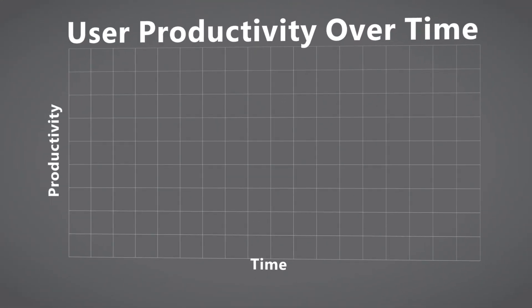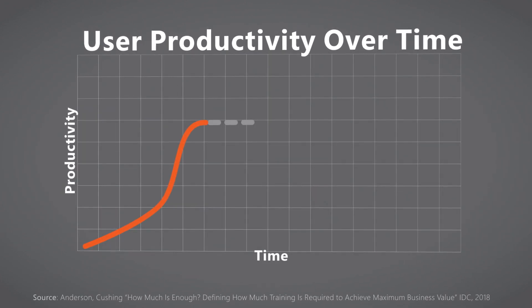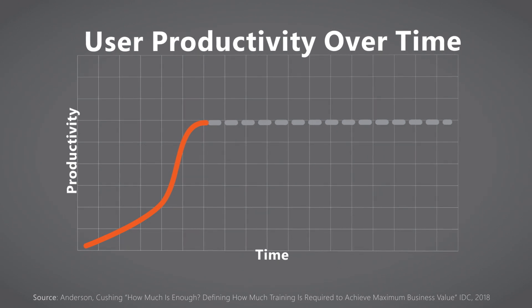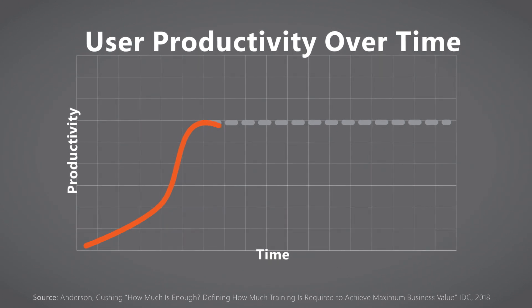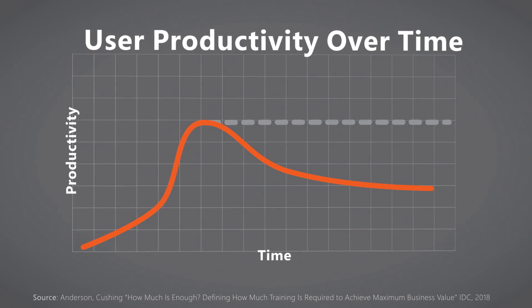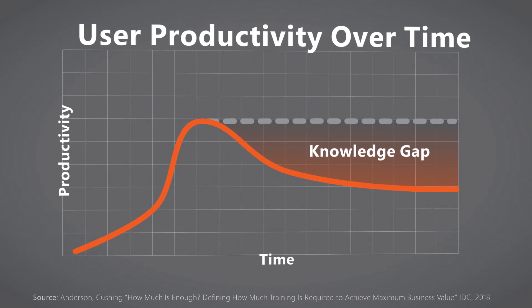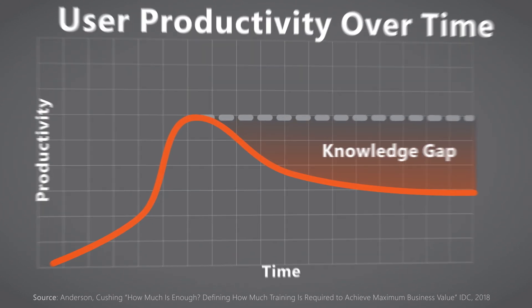However, with technology cycles accelerating, business models rapidly changing, and the nature of work evolving at breakneck speed, there is little effort to help your workforce navigate through these changes and close the knowledge gap they cause. In other words, most learning organizations have reached the point where their internal capabilities are outpaced by the needs of a rapidly and endlessly evolving workplace.